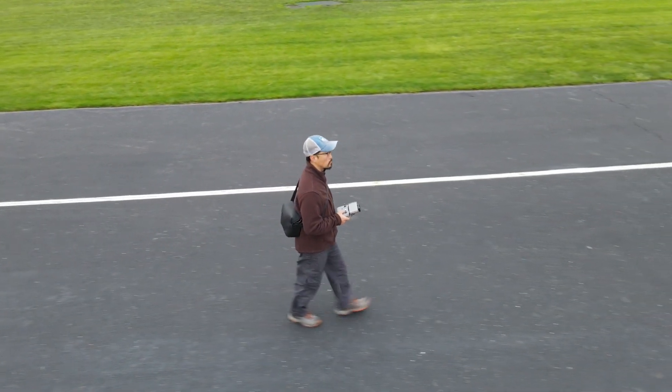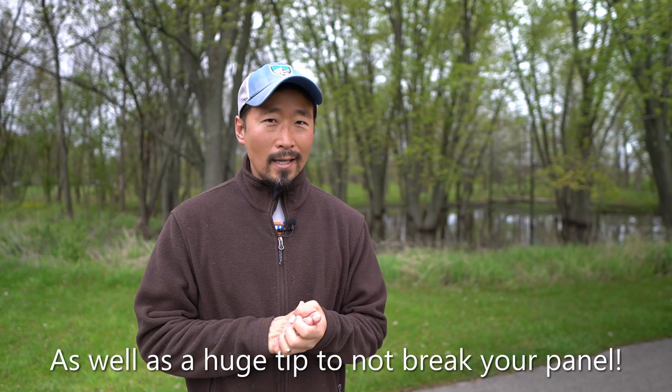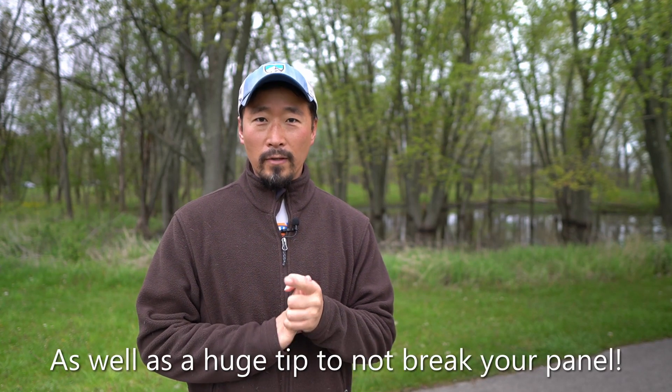Hi there, this is Jay. Welcome to my channel. I'm here at a park near home. They actually allow us to fly drones here, so I thought I'd come out here in the morning and fly it around. While I'm out here, I thought I'd talk to you about why I have a folding solar panel and why I think it's quite a necessity if you live out of a small vehicle.